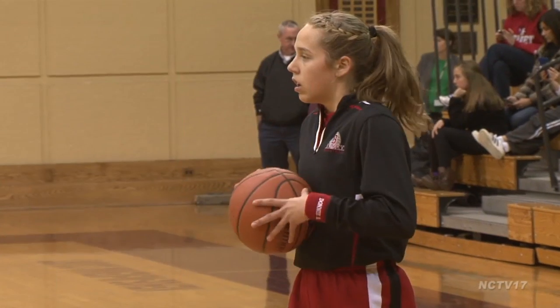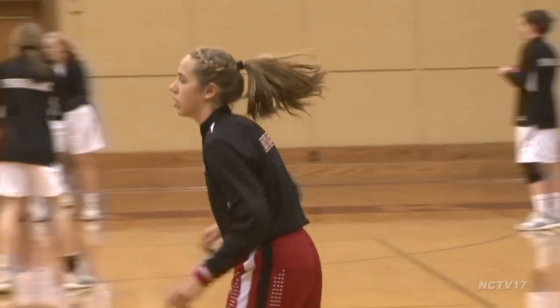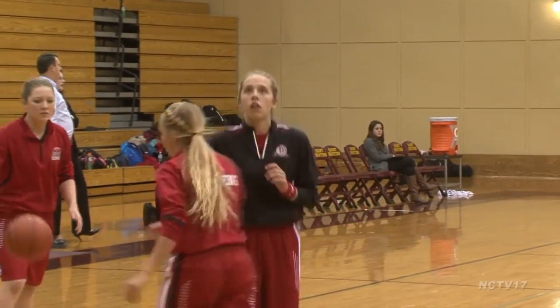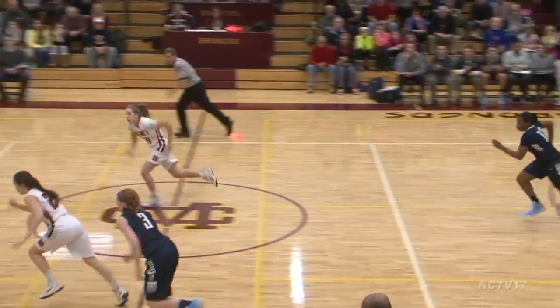Over at BA, the show is run by junior Kathleen Doyle. The point guard does everything you want a point guard to do. She scores, dishes, even rebounds. But she also brings stifling defense to the table.